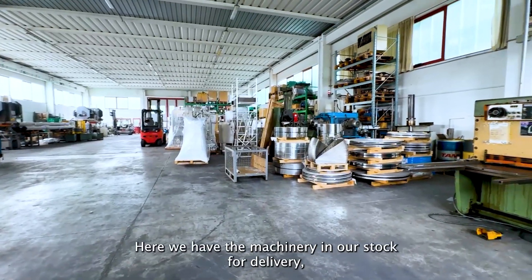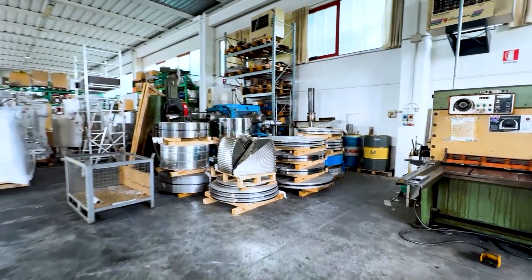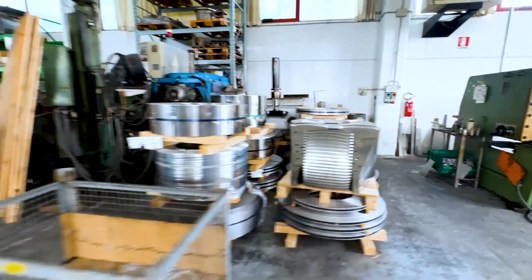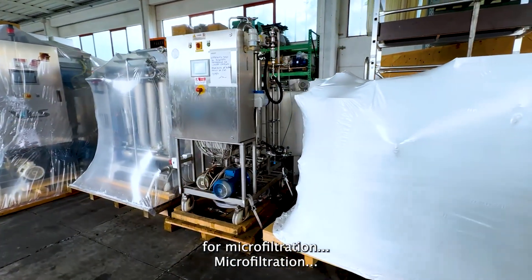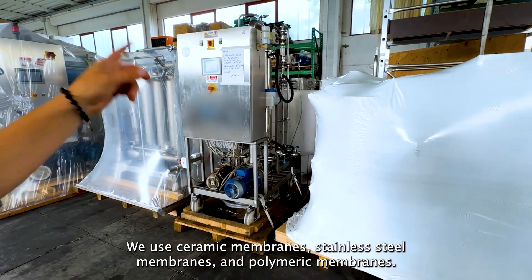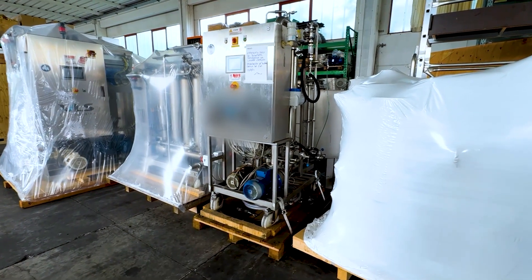Here we have machinery in stock for delivery, for the customer. In our testing unit for microfiltration — we use ceramic membranes, stainless steel membranes, and polymeric membranes. This is what we use for this product.